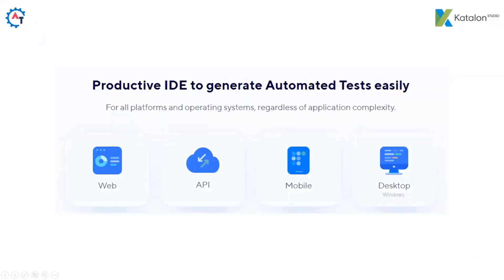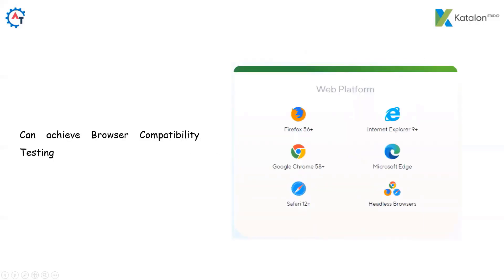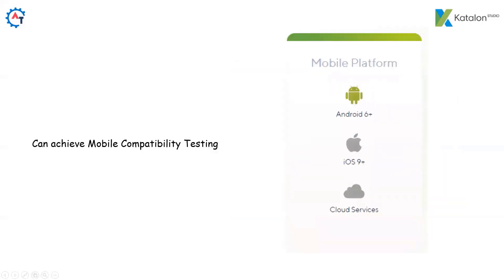Using Katalon, we can automate web, API, mobile, and desktop applications — meaning all types of applications can be automated. Katalon can be used to perform OS compatibility testing and supports Windows, Mac and Linux. With Katalon, we can achieve browser compatibility testing — we can test our applications with Firefox, Google Chrome, Microsoft Edge, Safari, and even headless browsers. Katalon is also helpful for mobile testing and mobile compatibility testing, supporting Android and iOS.